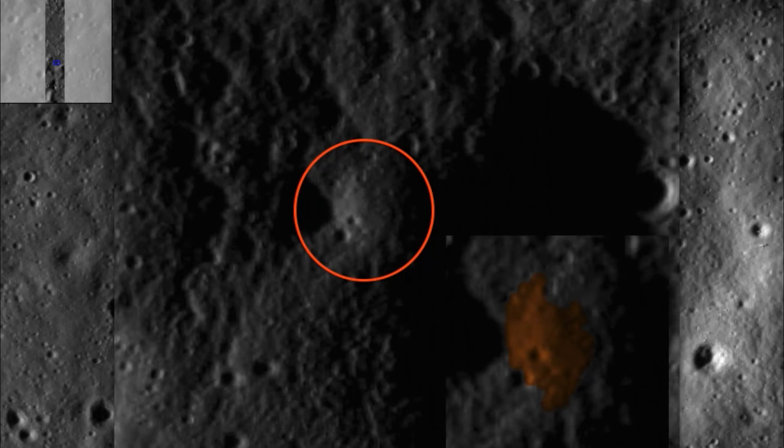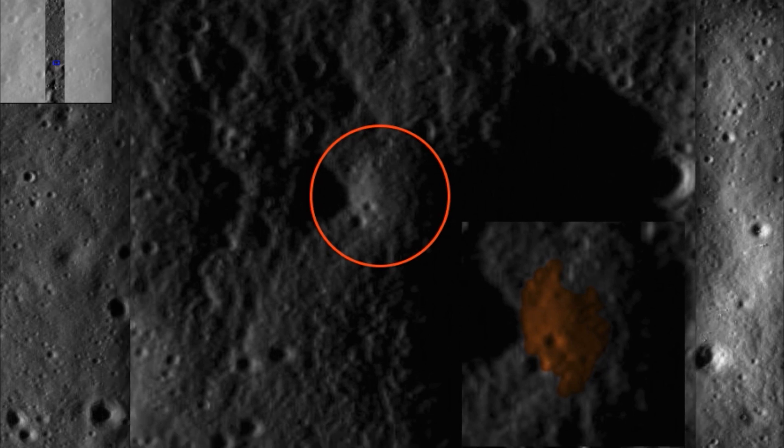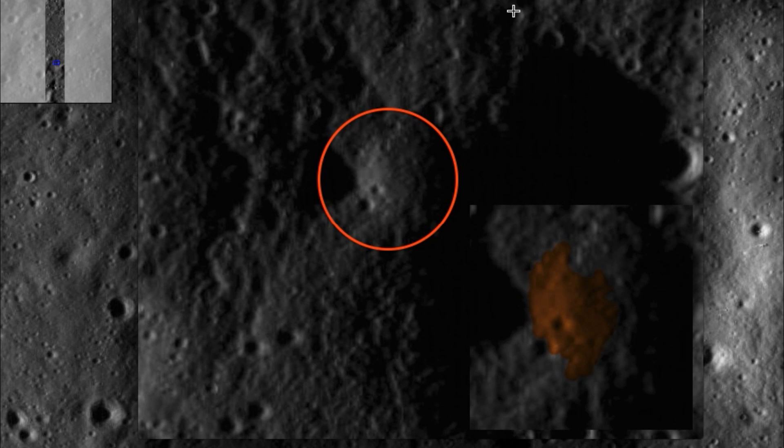Hello everyone, my name is Scot C. Waring of ufocitiesdaily.com and I found this very unique face as you see in the enlargement I made. I circled it here and copy pasted this part on and colored the face so we can see it much more clearly.